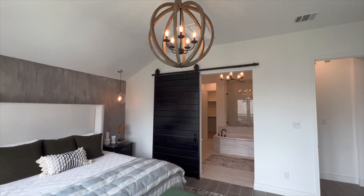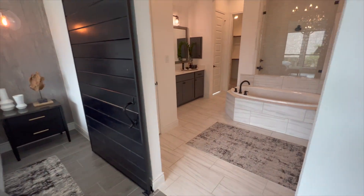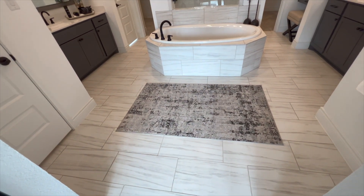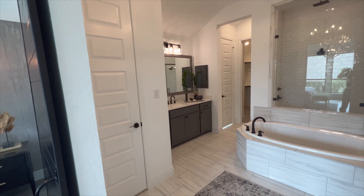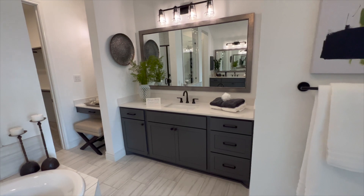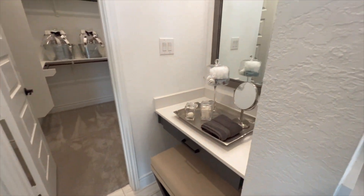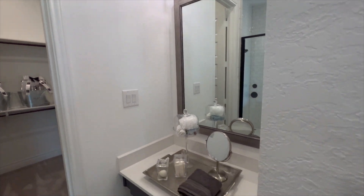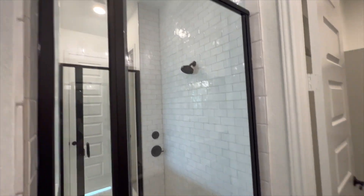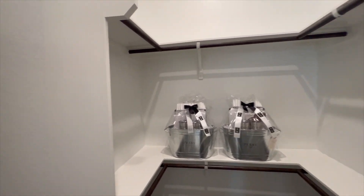Connected to the master bedroom, we're heading into the master bathroom — but take a look at how beautiful that barn door entryway is. Coming into the master bathroom, there's beautiful ceramic tile flooring, neutral tones that go well with the garden tub, and a separated his and her vanity. Connected to the master bathroom is the master closet, and here is that additional sitting area and your seamless walk-in shower.